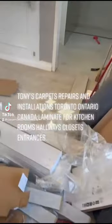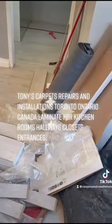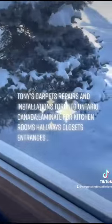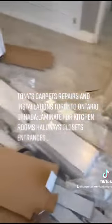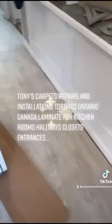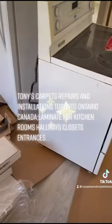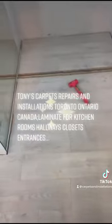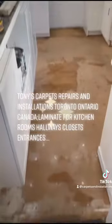This is phase four or five — I don't remember now — doing this laminate work on Saturday, February 10th, 2022. Starting from here, I did the whole area. The customer said he wants to do the kitchen, so we had to move the fridge and the stove. Here is done, and this is the kitchen.